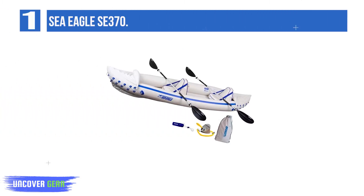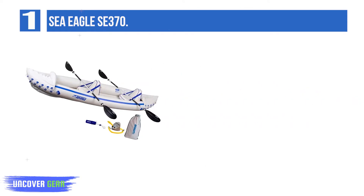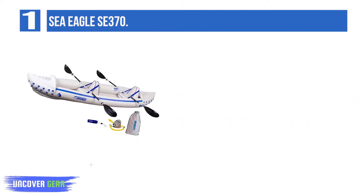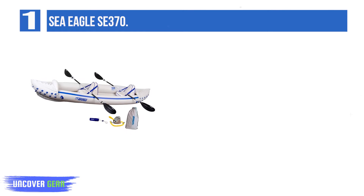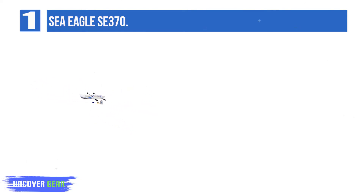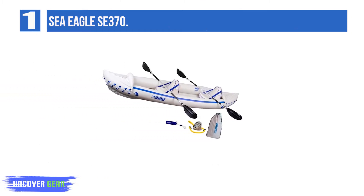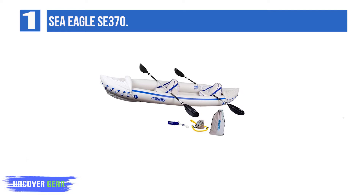Number 1: Sea Eagle SE370. The Sea Eagle SE370 is an all-purpose inflatable kayak that can be used in all kinds of water bodies. The kayak is known to have the strength and design to withstand any currents and is best for thrill seekers who wish to use it as roughly as possible. The kayak can hold 3 people inside and also withstand weights up to 650 pounds.